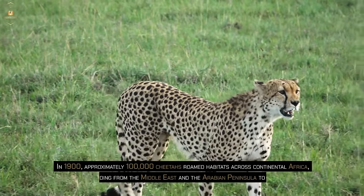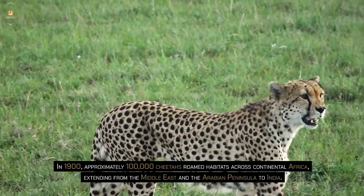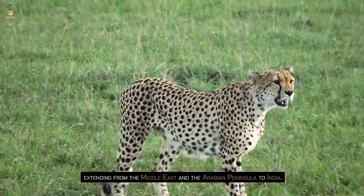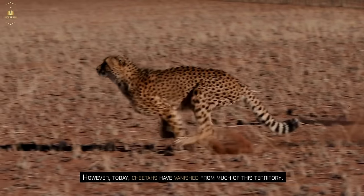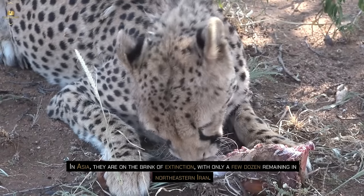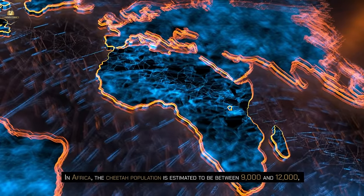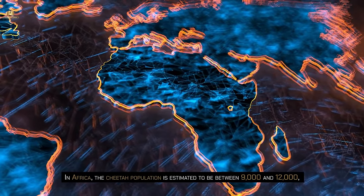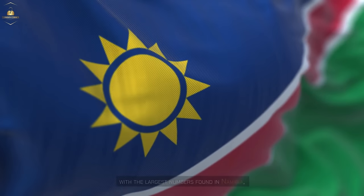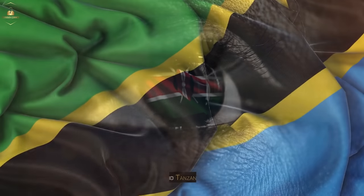In 1900, approximately 100,000 cheetahs roamed habitats across continental Africa, extending from the Middle East and the Arabian peninsula to India. However, today cheetahs have vanished from much of this territory. In Asia, they are on the brink of extinction, with only a few dozen remaining in northeastern Iran. In Africa, the cheetah population is estimated to be between 9,000 and 12,000, with the largest numbers found in Namibia, Botswana, Zimbabwe, Kenya, and Tanzania.